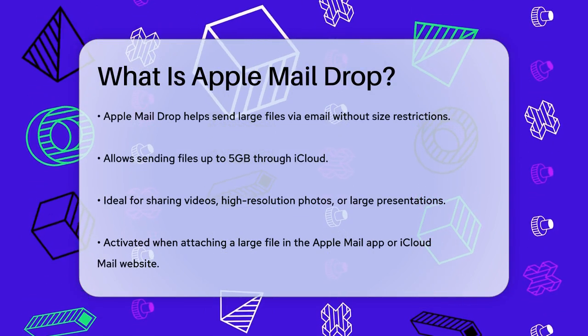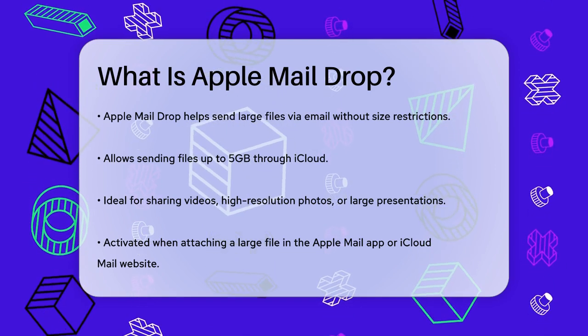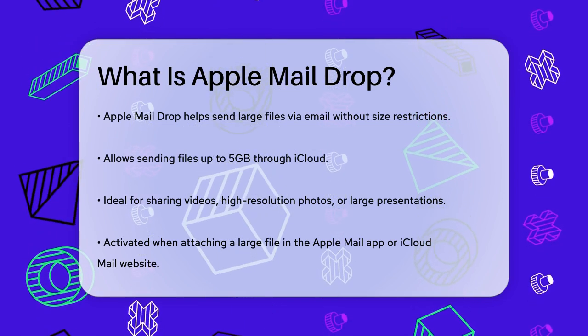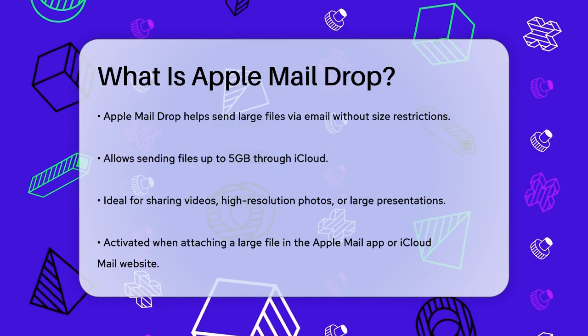This feature is designed to help you send large files without the usual size limitations. Mail Drop is a service provided by Apple that lets you send files up to 5GB in size through iCloud. This is particularly useful for sharing big files like videos, high-resolution photos, or extensive work presentations.